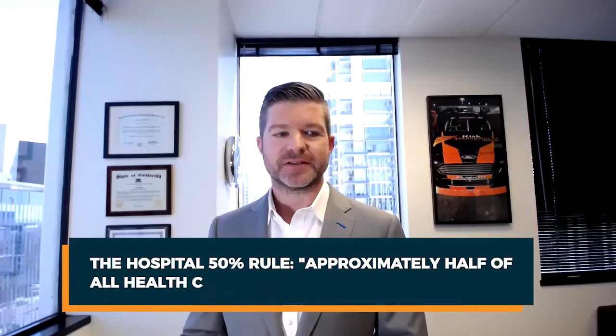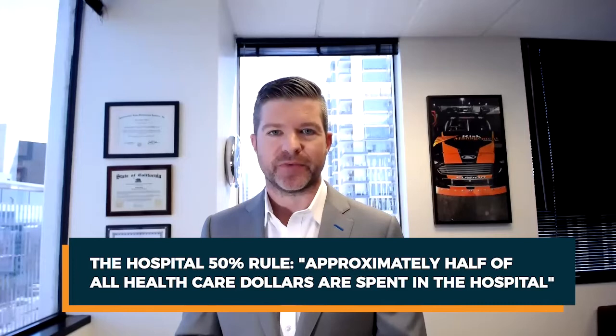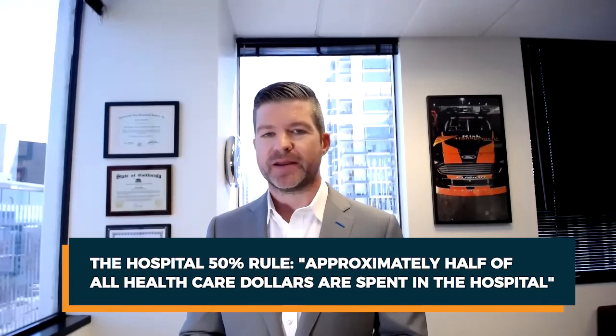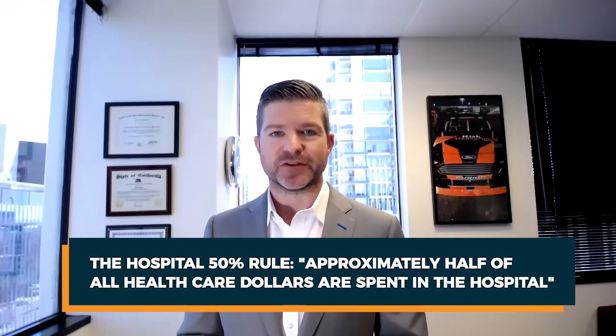The second thing to look at and understand is the hospital 50% rule. What this basically says is approximately half of all healthcare dollars are spent in the hospital. So if we can meaningfully lower the amount of money that we're spending in the hospital and control that, then we can practically give the rest of the benefits away for free — get rid of co-pays for office visits, get rid of co-pays for generic drugs, get rid of deductibles, co-insurance, physical therapy. Give all that away for free, all by controlling that hospital cost.